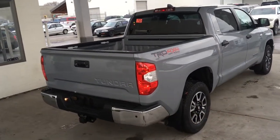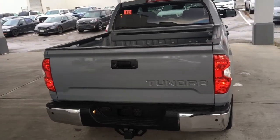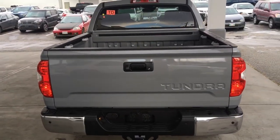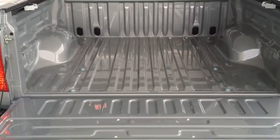The Tundra looks impressive from all angles and comes equipped with a power sliding rear window, TRD Off-Road decals, a chrome bumper and tow package. Drop the tailgate and you'll find the pickup's bed comes equipped with adjustable tie-down rails.